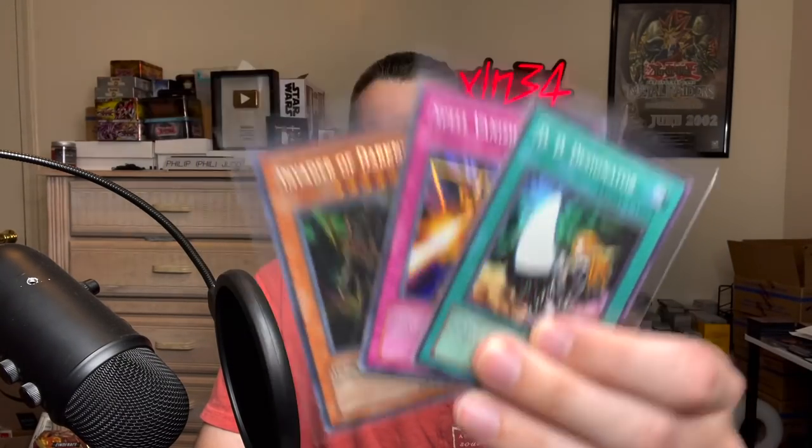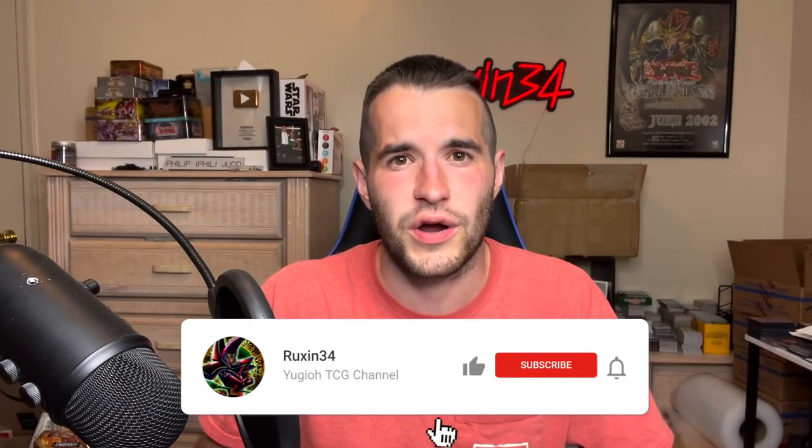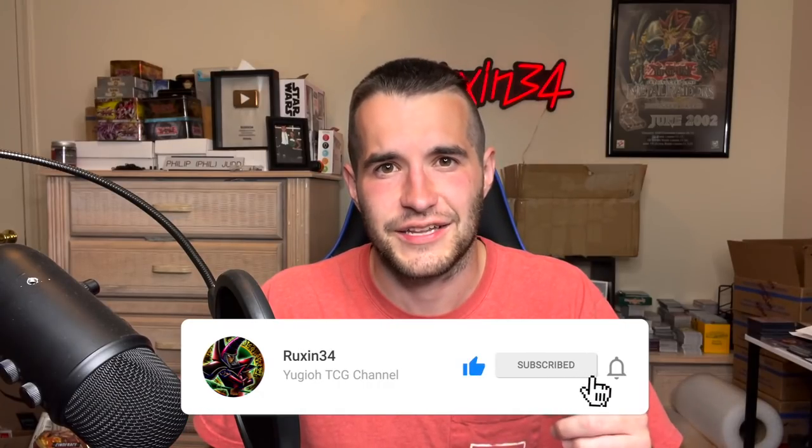We also have a giveaway. I'll be giving away three cards — we have an original Invader of Darkness. Just like the video. Be subscribed and let me know what you think about the Magic Ruler box. And let's get into it.